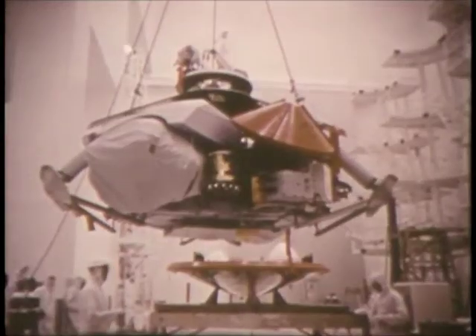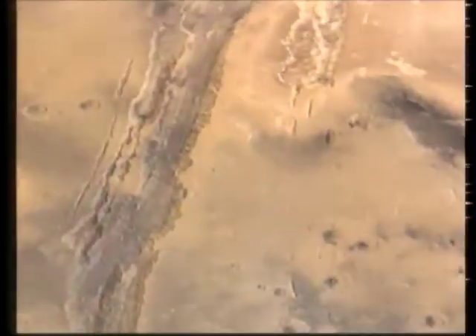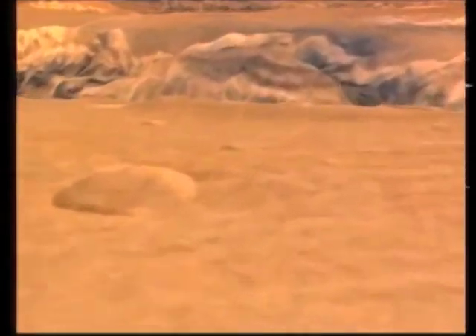Viking was Langley's largest space science project after Apollo and hoped to discover whether life existed on Mars. Two different vehicles would travel on one spacecraft. Once in Mars orbit, the Viking orbiter would select a landing site for the Viking lander.